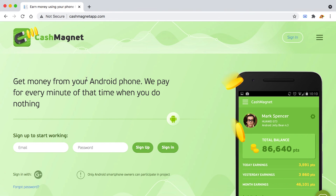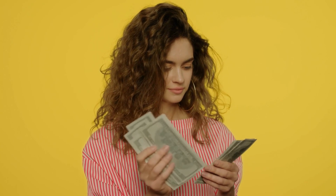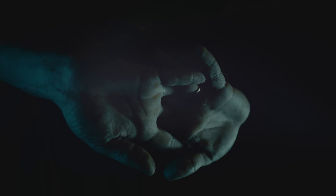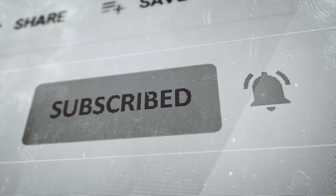I really hope you got some value out of this video and out of these apps that will pay you to do absolutely nothing. Keep in mind that competition is high so it's hard to make a decent amount, but I hope this was helpful. If it was, please drop a like and if you haven't already make sure to subscribe with notifications on so you won't miss any new content.